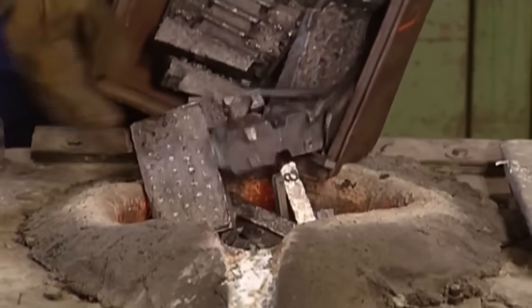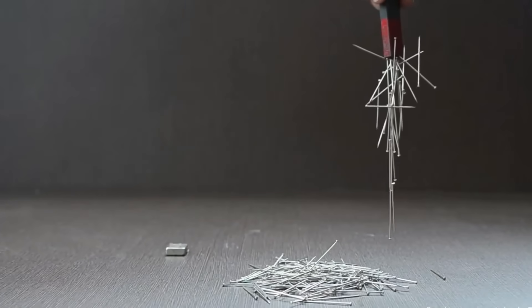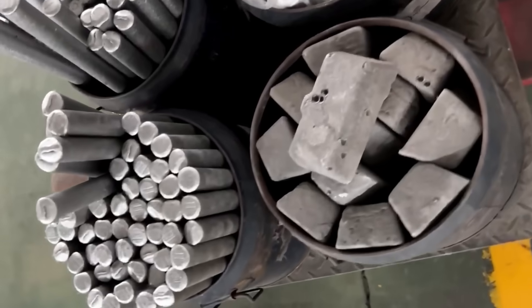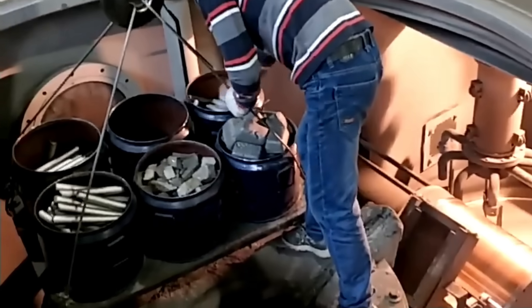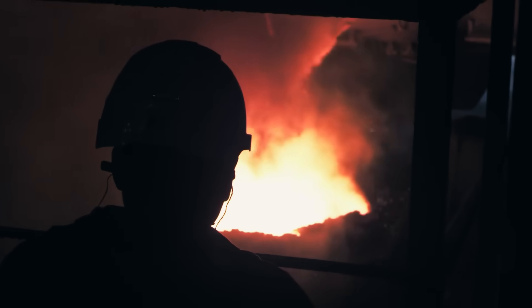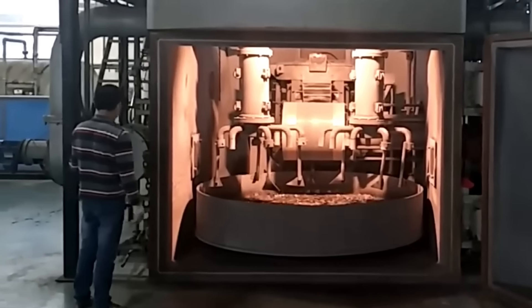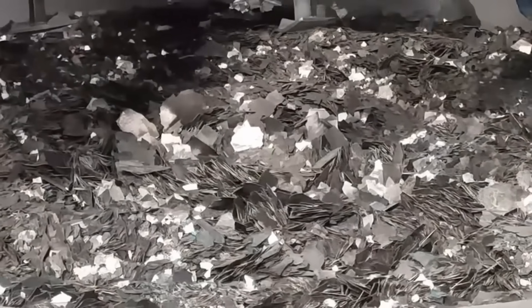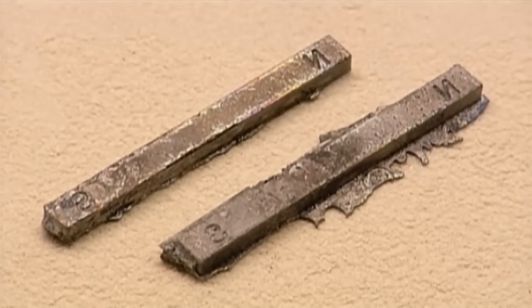The next step in magnet production is the melting and cooling process, which is crucial for manufacturing high quality magnets as it determines their magnetic properties and internal structure. For neodymium magnets, the neodymium-iron-boron alloy is melted in an induction furnace at temperatures ranging from 1300 to 1500 degrees Celsius, ensuring that all elements mix homogeneously. The real difference in this process lies in the rapid cooling, which involves pouring the molten alloy onto a cold metallic surface that spins at high speed, allowing the alloy to cool almost instantly and form thin sheets. This abrupt cooling is essential to prevent the formation of large crystals that could weaken the magnet's properties.